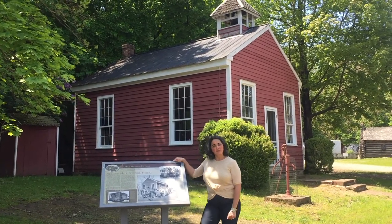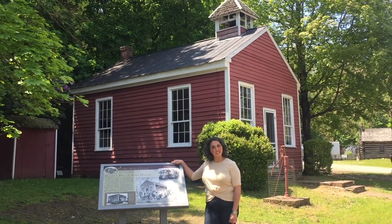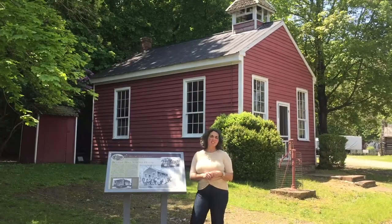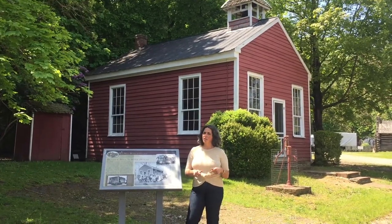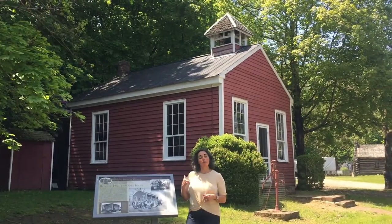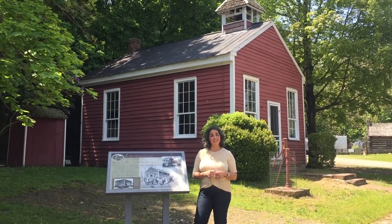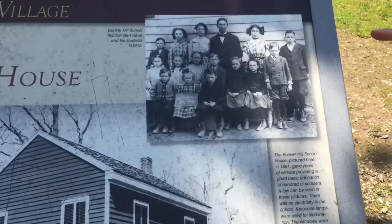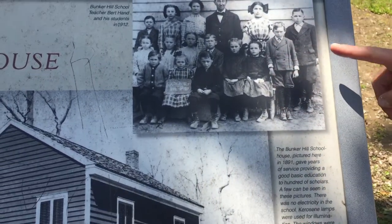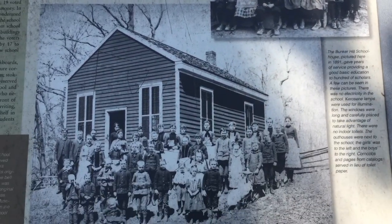This year has been a lot different for us tour guides and I know it's been different for you kids too. Remote learning is just not the same as going to school, is it? But did you know that school here in Hunterdon County hasn't always been like what you were used to? This building known as the Bunker Hill Schoolhouse really was a school in nearby Alexandria Township. Here's a picture of some of the real students that went to school here. Aren't there a lot of them? All in one building with only one teacher.